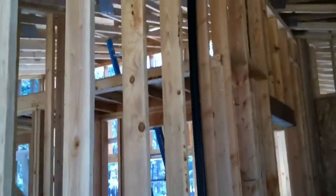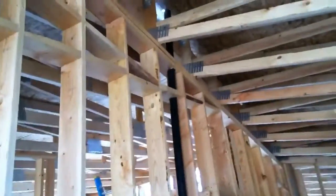The plumber was here today and he started the top out. That's the bathroom — the vents and the drains. He's going to come back tomorrow and finish that up.